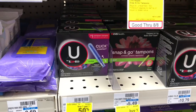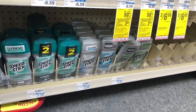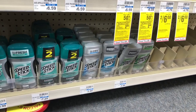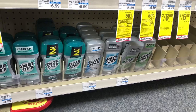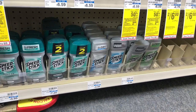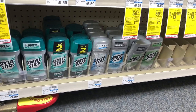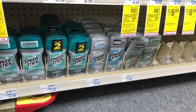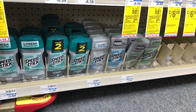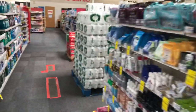Men's and ladies' Speed Stick are on sale two for $6; buy two and get a $2 ExtraCare Buck. Use two 50-cent off one coupons from SpeedStick.com — you'd pay $5, get $2 back in ExtraCare Bucks, final cost $3 or $1.50 each. Stack a CVS CRT like $1 off $5 deodorant: you'd pay $4, get $2 back in ExtraCare Bucks — final cost $2 or $1 each.